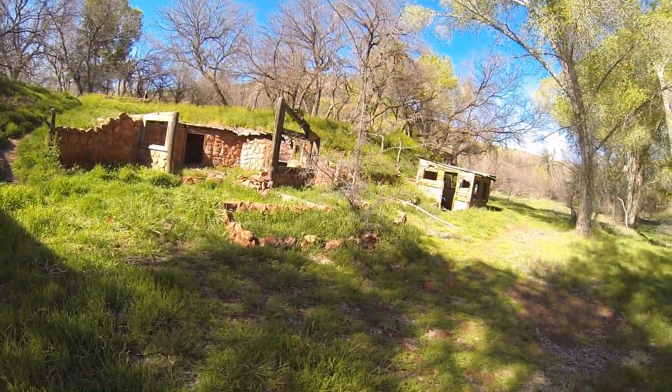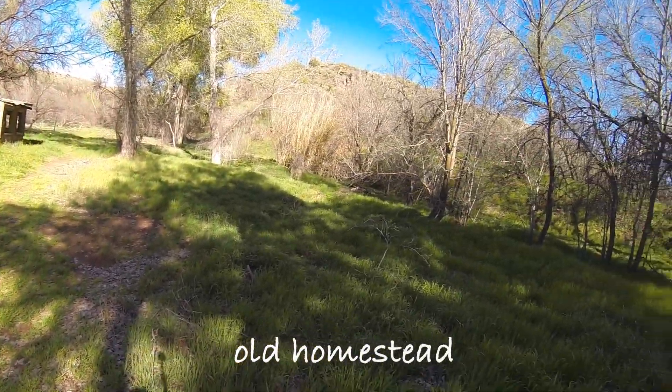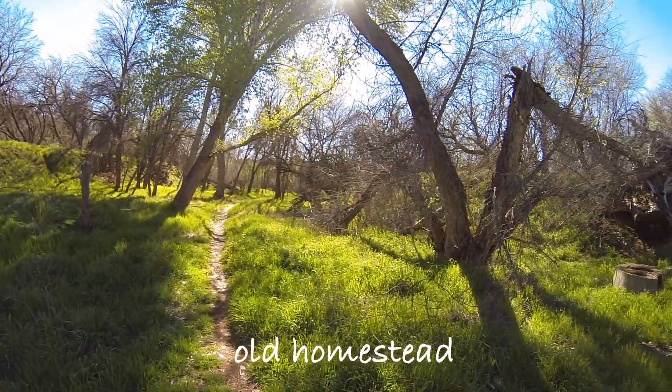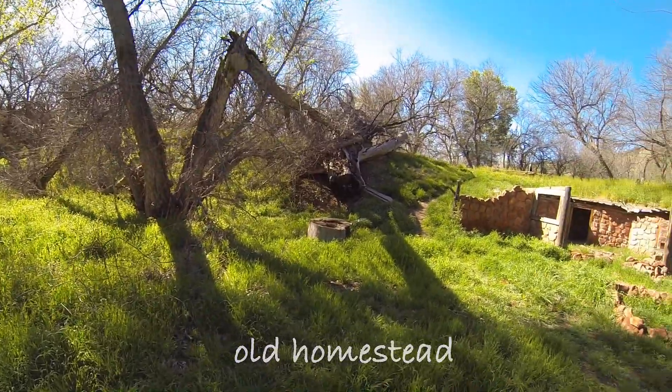There are loads of crawfish in this stream and Arizona Fish and Game is trying to get people to catch and eat them. They aren't native and they are competing with a lot of more delicate native plants and animals. This area was homesteaded — there are some remains there which also make a nice year-round little hike.